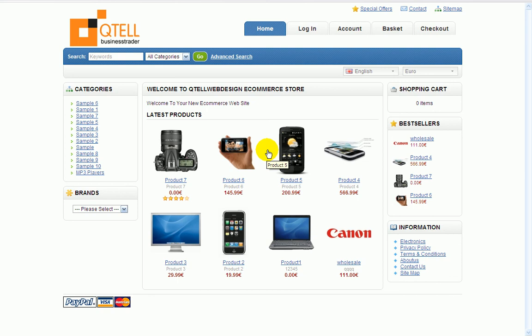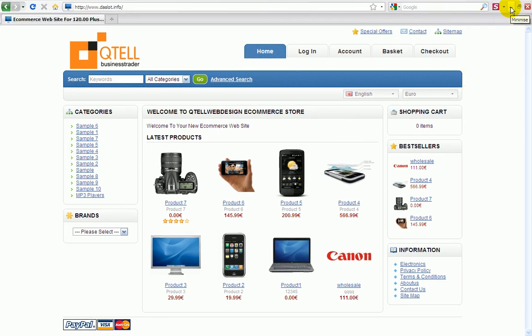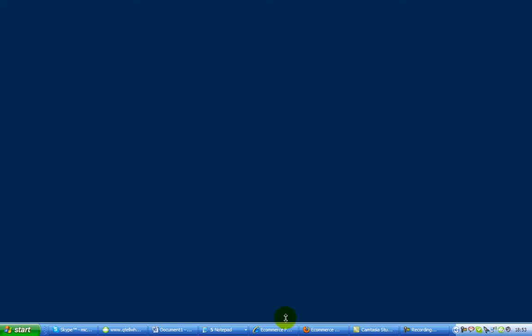I'll be taking you through step by step on how to build your own e-commerce shopping cart website. This will hold unlimited products, but the home page will only display eight, so the website will be fairly fast to come up in browsers. It's a very effective, nice little shopping cart.